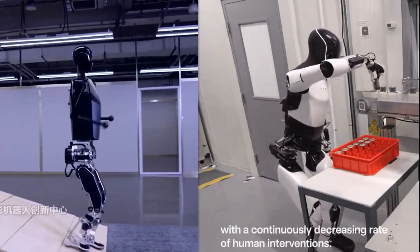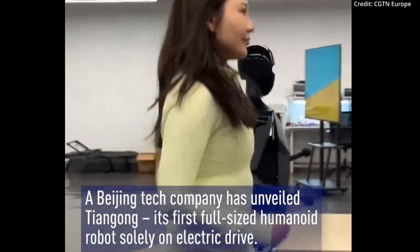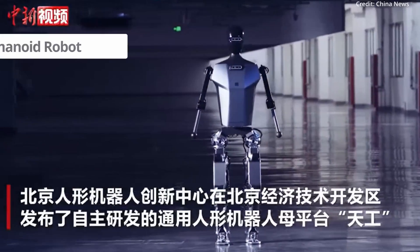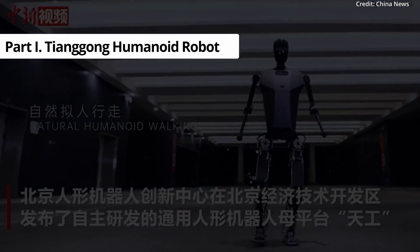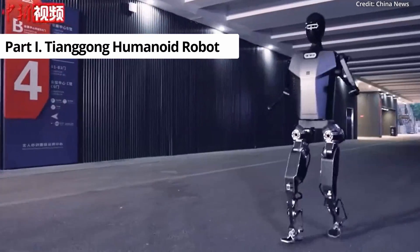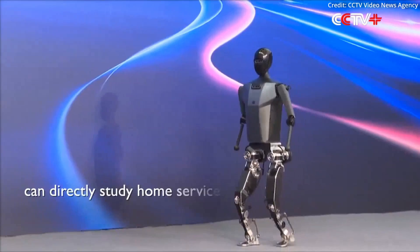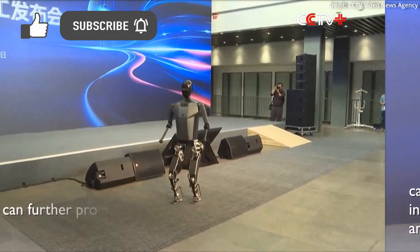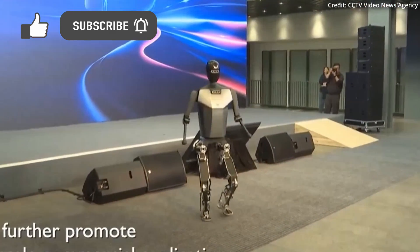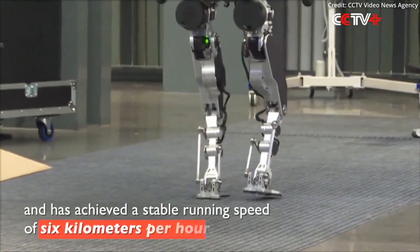In an unprecedented demonstration of real-world robotics, China has unveiled a new general-purpose humanoid robot called Tiangong, which on top of having an incredible sprint speed, also pushes the envelope with several other next-gen capabilities. Developed by the Beijing Humanoid Robot Innovation Center, this new Android design showcase represents China's latest attempt to lead the world in advanced robotics technology.